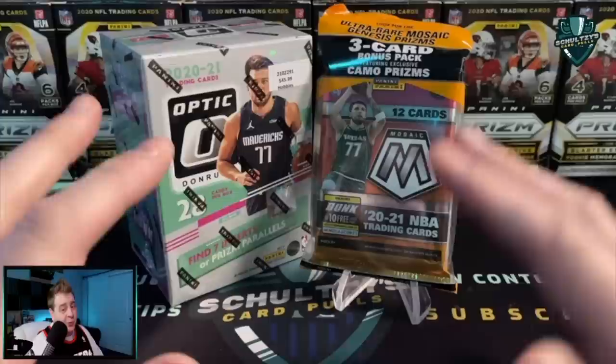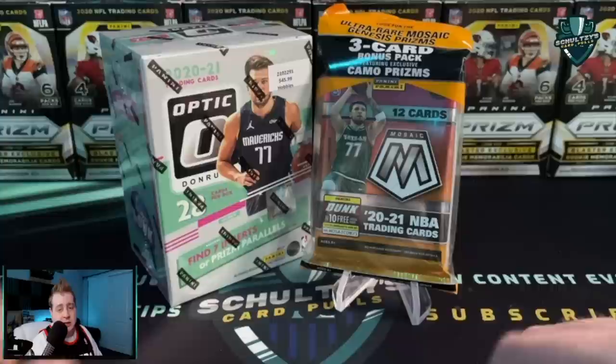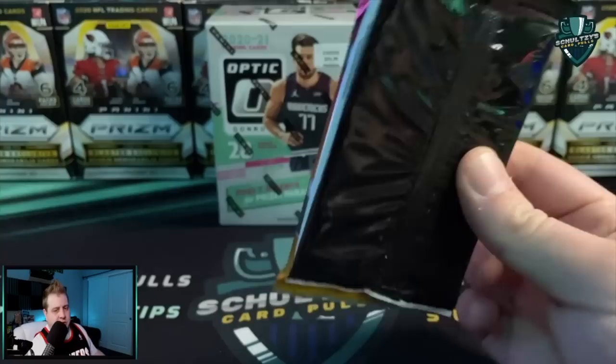What a find this week — a couple of different stores carrying some of my favorite packs right now: Optic basketball blaster box from Hobby Lobby, and Mosaic basketball cellos from Walmart. Stick around — I'll be giving away a couple of cards like I usually do in all my hunting videos here on Schultz's Card Pulls.